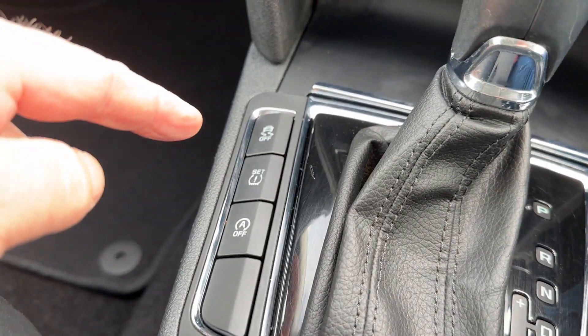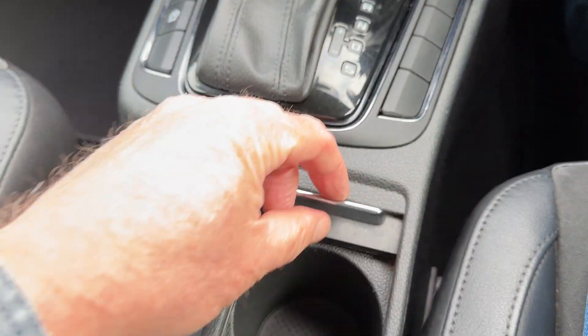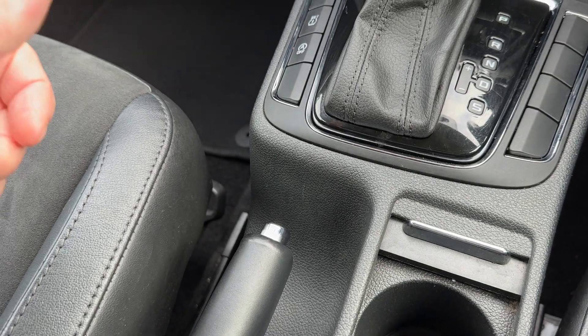We have a flat tyre monitor, start-stop technology, and traction control. We have a covered armrest here and an auxiliary input in the centre armrest.